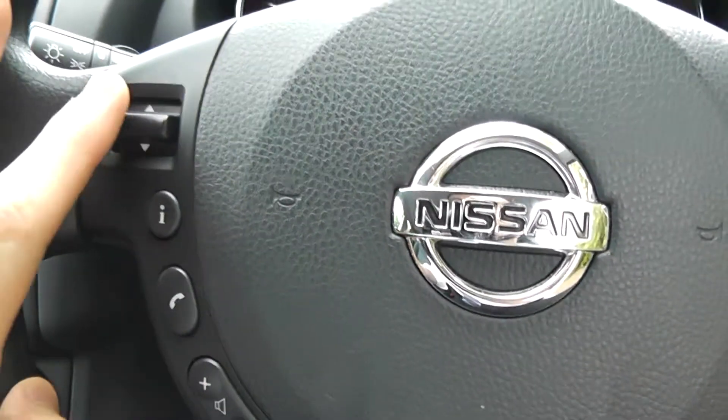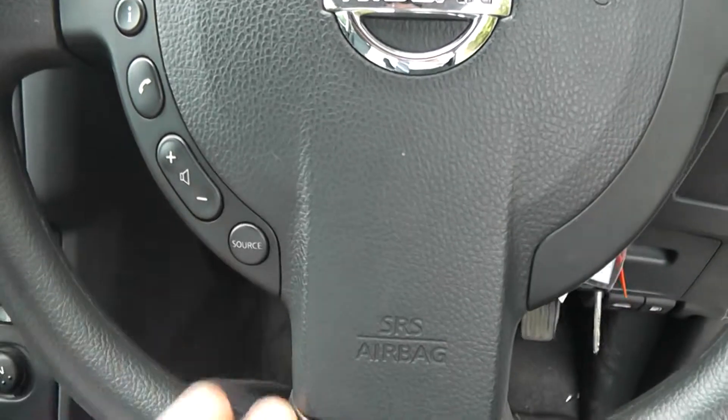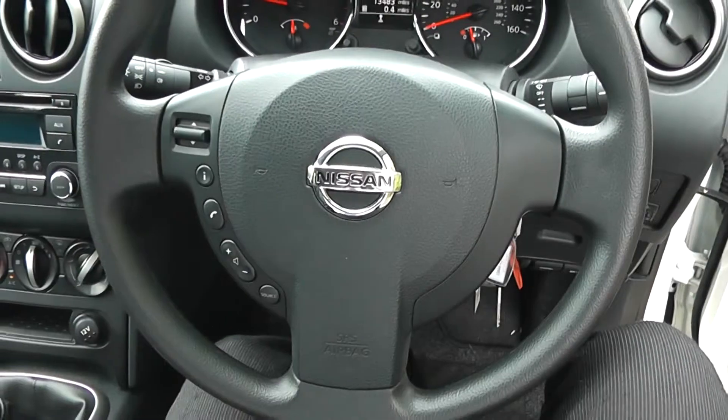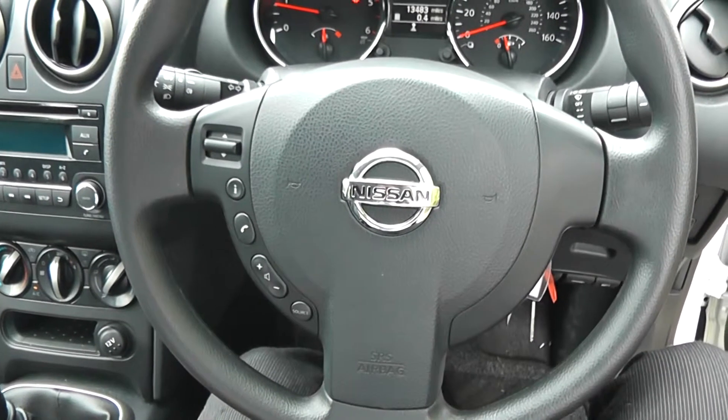On the steering wheel you have the controls for the music, your phone integration and your volume controls. This Qashqai has currently done 13,483 miles, and this vehicle is available on our website where you can reserve online to receive an additional £75 discount.